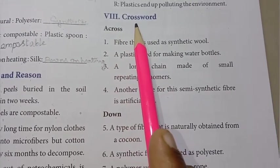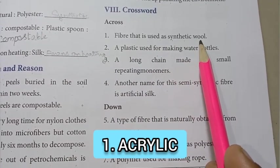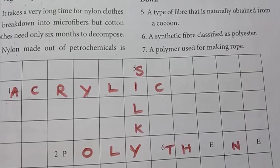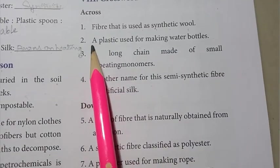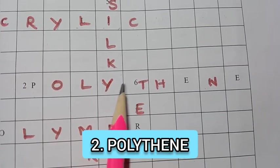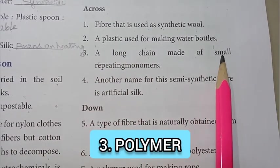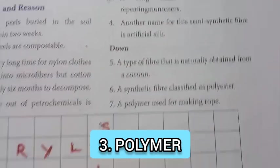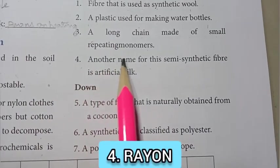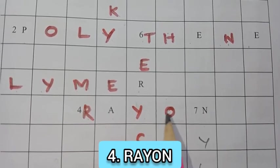Roman numeral VIII: crossword puzzle, across. First clue: fiber that is used as synthetic wool — answer: acrylic (A-C-R-Y-L-I-C). Second clue: a plastic used for making water bottles — polythene (P-O-L-Y-T-H-E-N-E). Third clue: a long chain made of small repeating monomers — polymer (P-O-L-Y-M-E-R). Fourth clue: another name for this semi-synthetic fiber is artificial silk — rayon (R-A-Y-O-N).